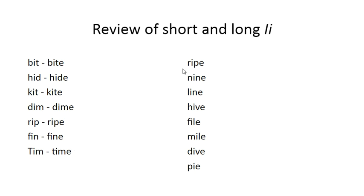All of these have two vowels, so all of these are going to say the long I sound. Ripe. Nine. Line. Hive. File. Mile. Dive. Pie.